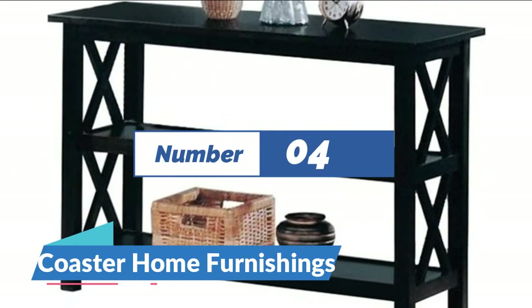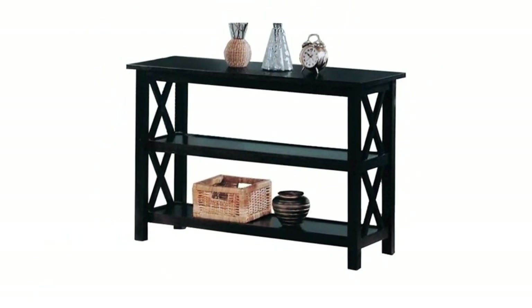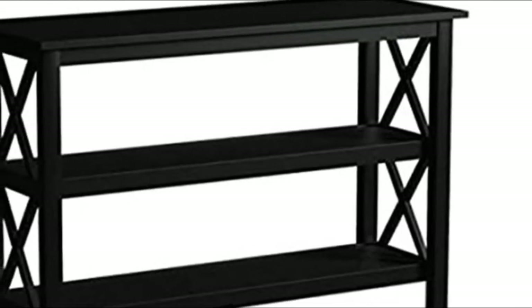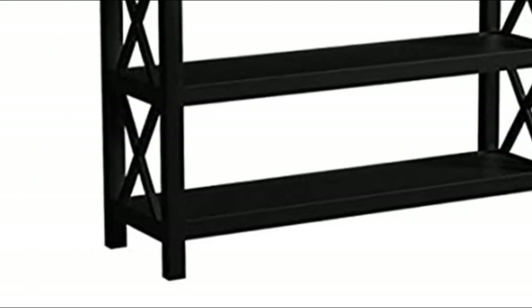Number 4: Coaster Home Furnishings. Bring an energizing look to a transitional space with linear styling and geometric axe shapes on its side panels — this console table creates an eye-catching effect. A deep Merlot finish offers a dramatic look that blends well with surrounding furnishings. Find plenty of shelf space to match its rectangular surface. Place behind a sofa or against a wall for a central focus.